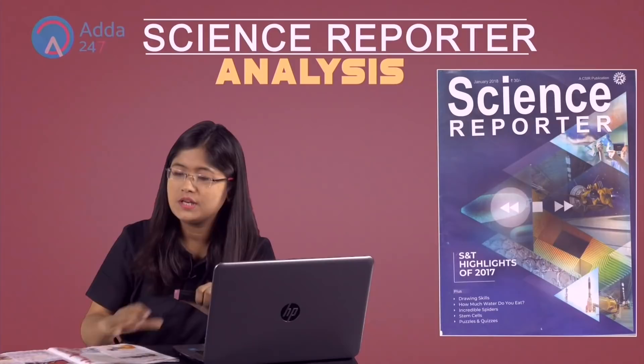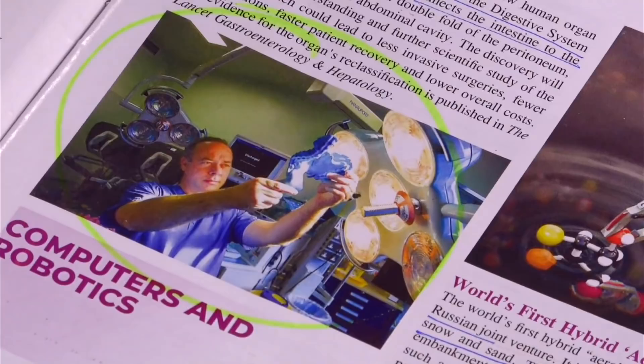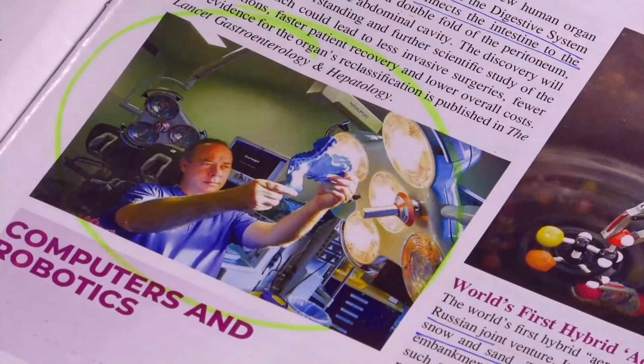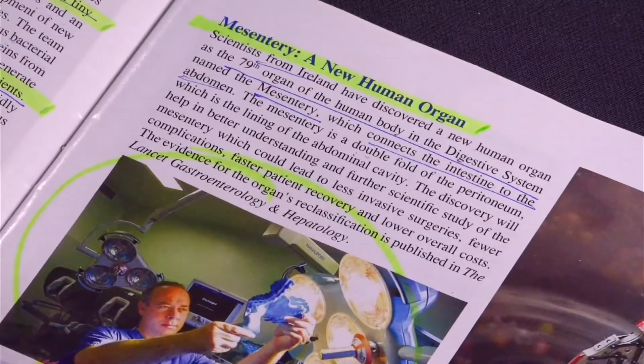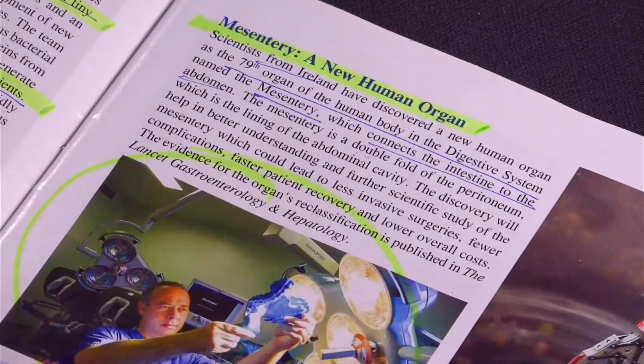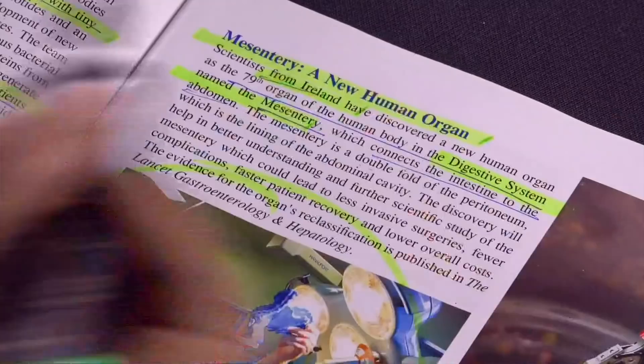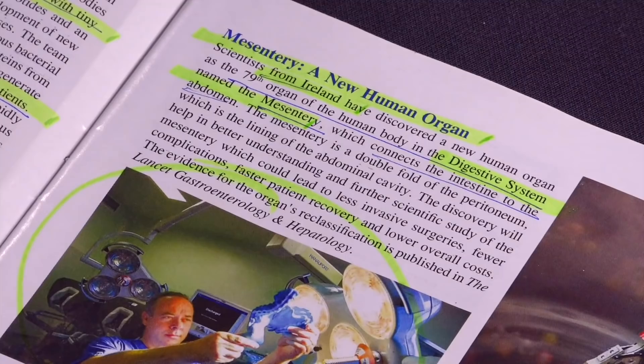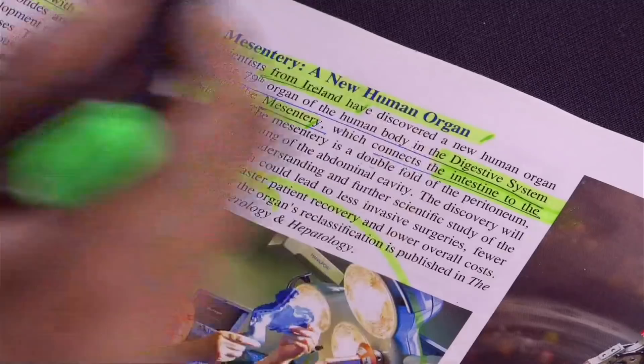The next image shows a new human organ being discovered. It is the 79th organ, and its name is mesentery. Mesentery is a new human organ discovered by scientists of Ireland. It connects the digestive system — specifically it connects the intestine to the abdomen. This is a newly discovered human organ.